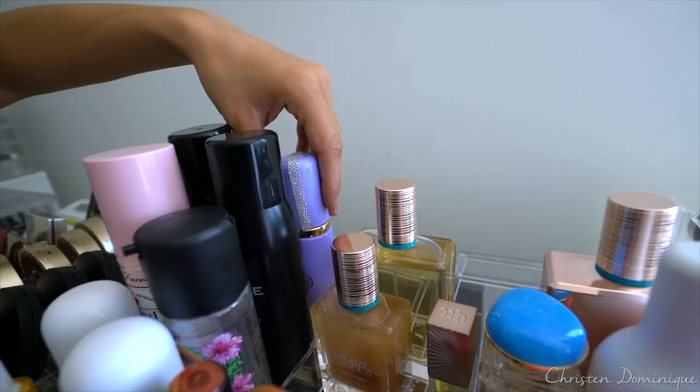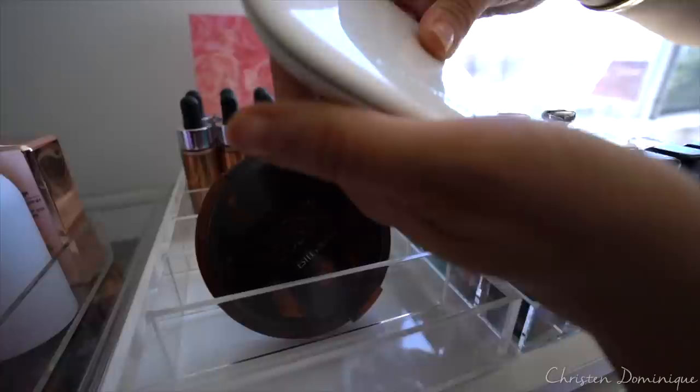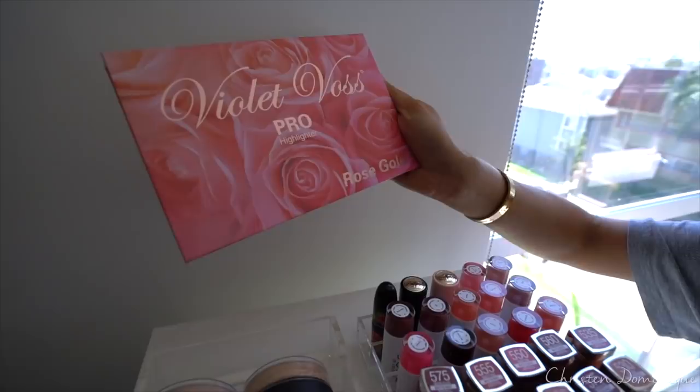Holy Grail Tarte Dewy Skin Mist. This section right here is just new bronzers and highlighters — the new bronzer from Marc Jacobs, which is really nice, and the new bronzer from Estee Lauder. Back here I have some Cover Effects Enhancer Drops and the Violet Boss Rose Gold Highlighter Palette, which is beautiful.